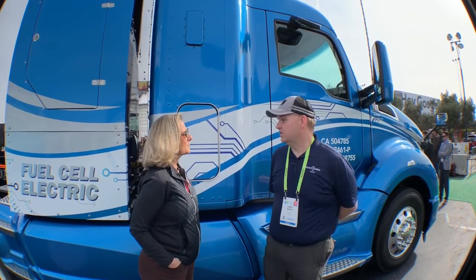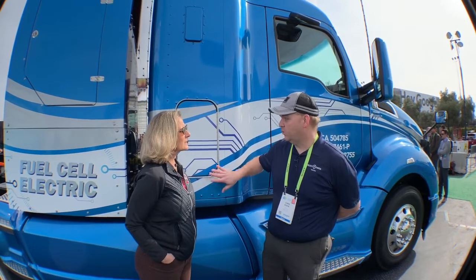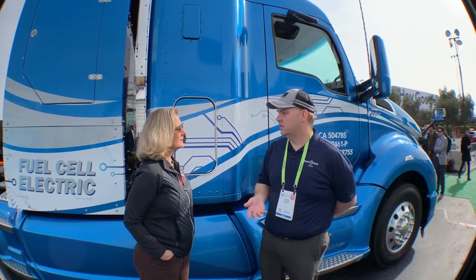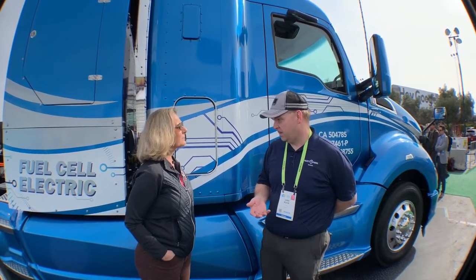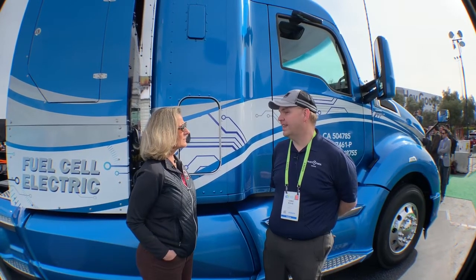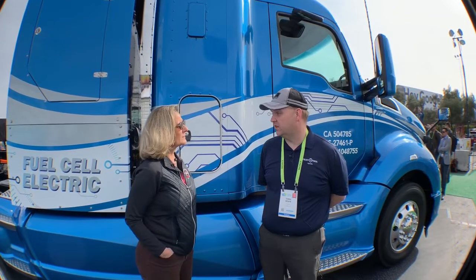Why are you doing this other than just to show that you can? There are many things — there's the scale. These trucks use a lot more hydrogen, and one truck uses two stacks. When you increase the number of fuel cell stacks you're making, and when you increase the amount of hydrogen being consumed, the cost of those components comes down. That allows us to offer more choices to the customer, maybe at the lower end, because of the scale benefit. Chris, thank you very much. My pleasure.